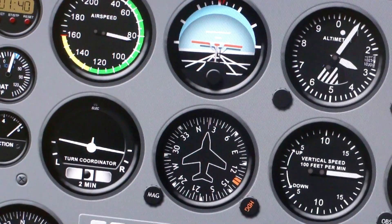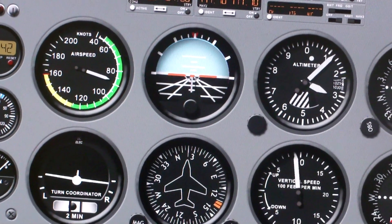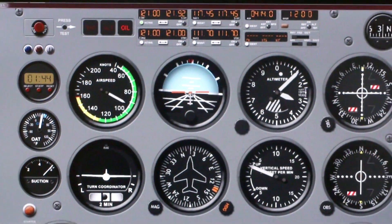And lastly, X-Plane running with 5 screens and Project Magenta running on a 6th screen.